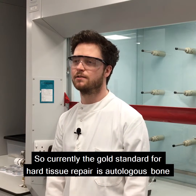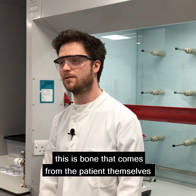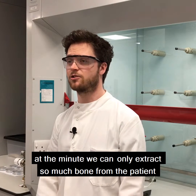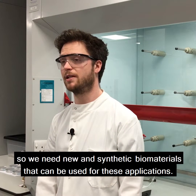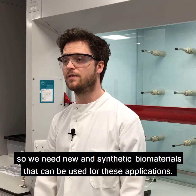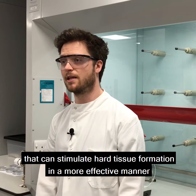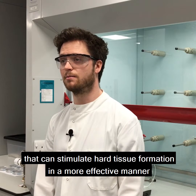Currently the gold standard for hard tissue repair is autologous bone — bone that comes from the patient themselves. At the minute we can only extract so much bone from the patient, so we need new and synthetic biomaterials that can be used for these applications. My role is to develop these materials that can stimulate hard tissue formation in a more effective manner.